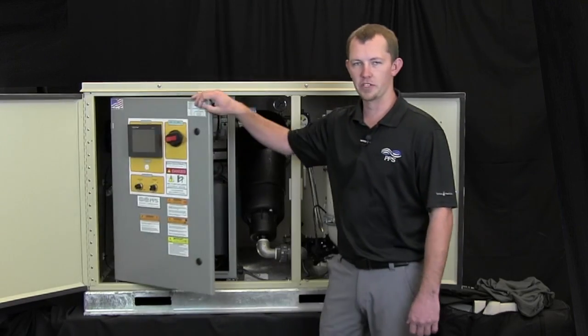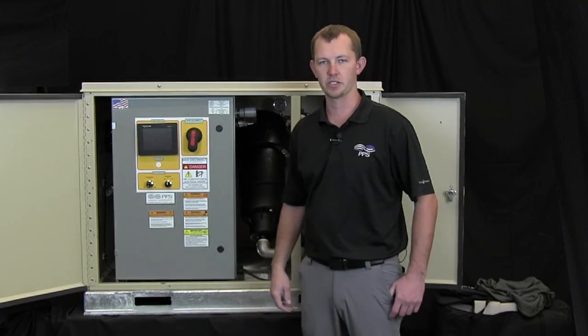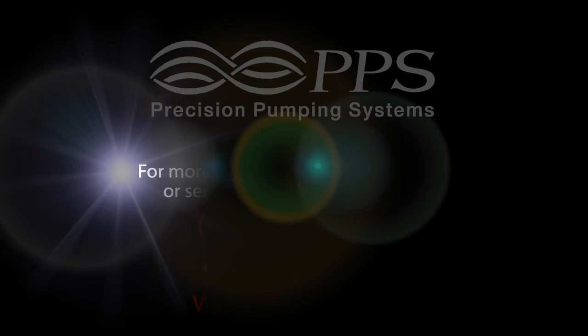If you have any questions about this pump station or any of our others, please contact us here at Precision Pumping Systems.